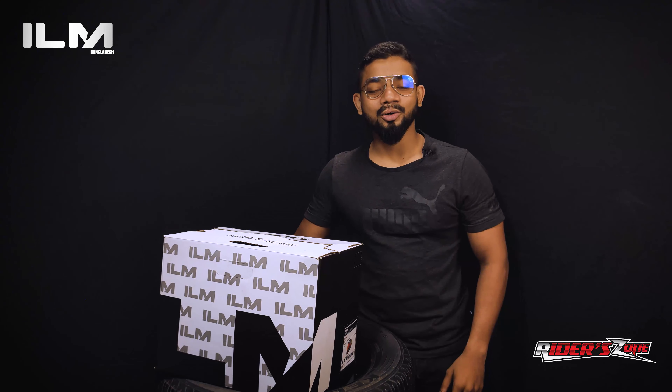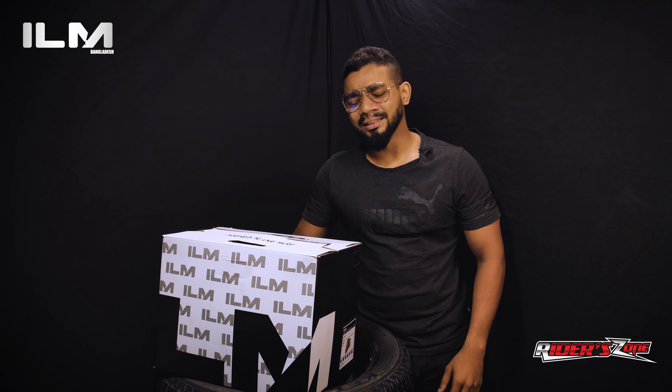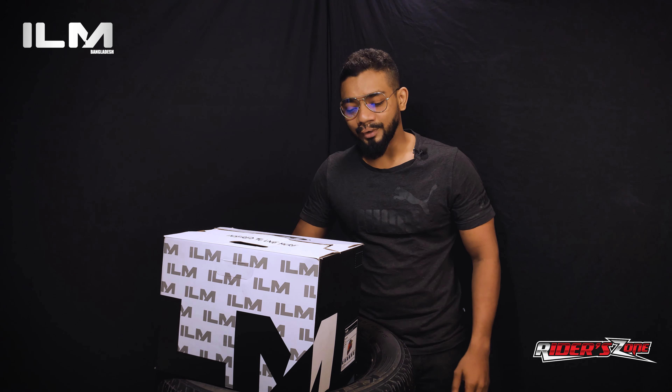As-salamu alaykum, today I'm Amin Parves, the owner of Riders on BD. Today I'm going to show you a new helmet brand. In the US, I'm going to launch the Riders on BD officially.